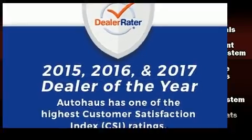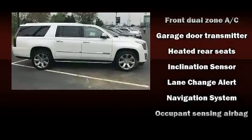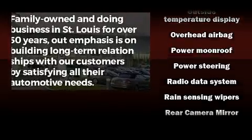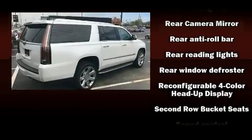State-of-the-art amenities, such as memory seats and adjustable pedals, yield a more personal driving experience. Audio features include a CD player with MP3 capability, rear-mounted audio controls and 16 speakers, yielding a symphony-like audio experience.